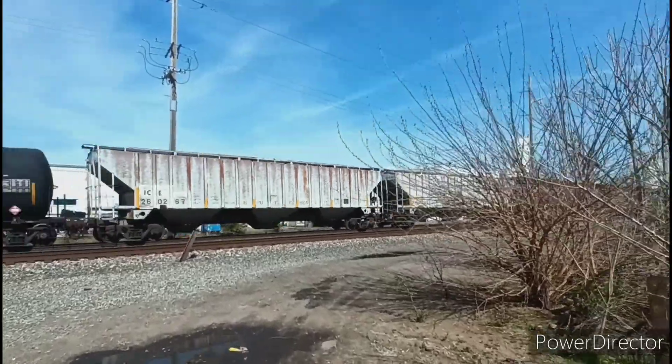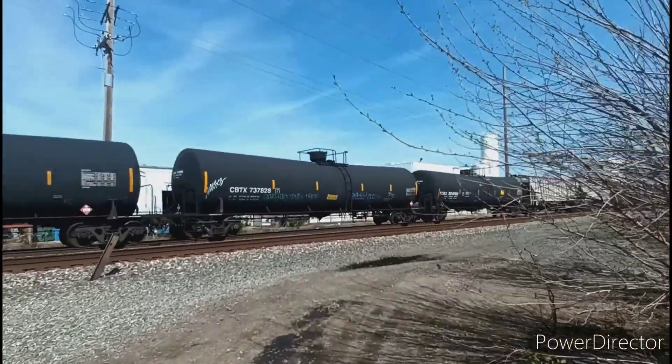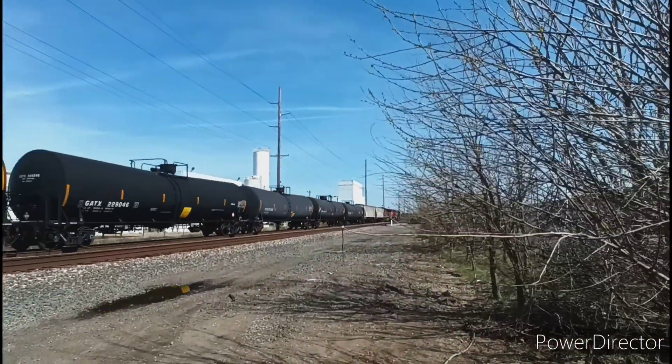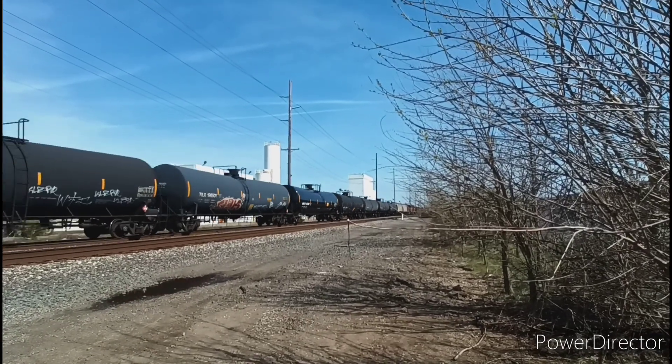And a bit of foreign power here, with a Norfolk Southern ES40DC leading, followed by a Canadian Pacific AC4400CWM and an AC44CW from Canadian Pacific. A nice surprise.